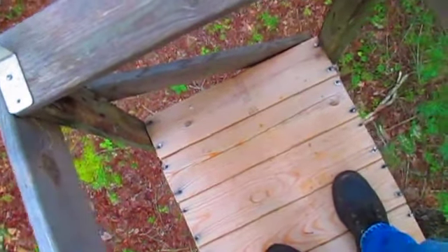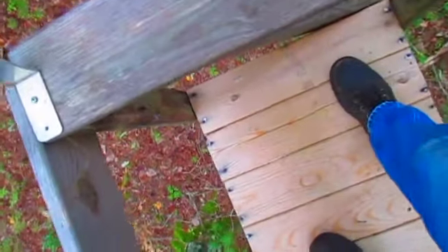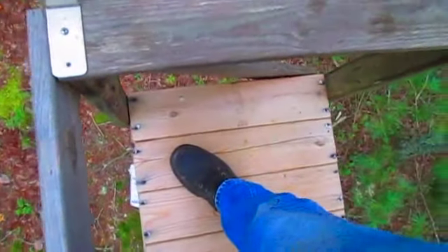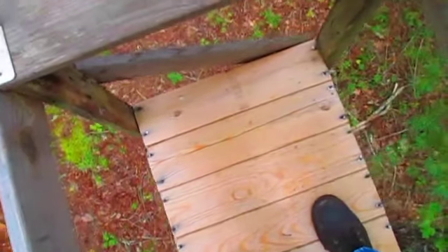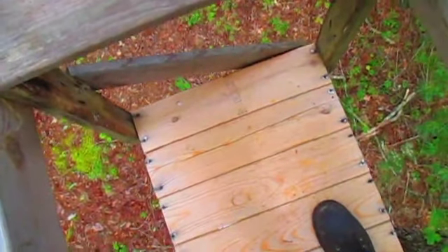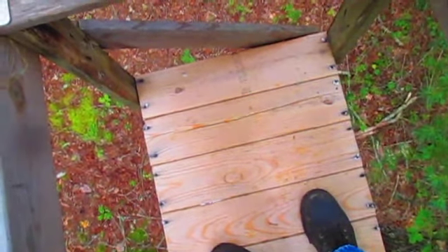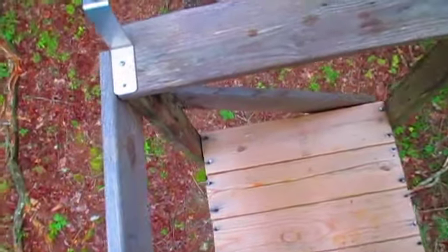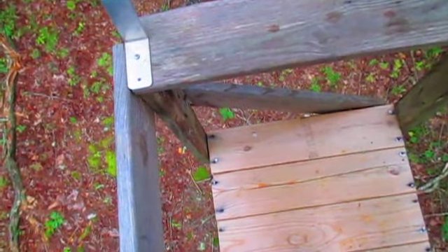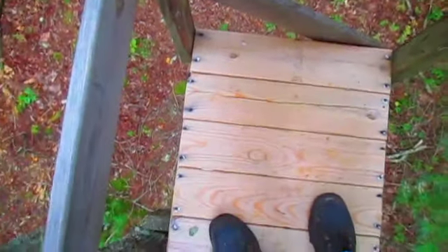It's also a good time to inspect your tree stand. Make sure nothing's come loose on it, because there have been a lot of tragic accidents where people have gotten up in wooden stands they've built and the tree has moved over the summer, pulling nails and spikes loose, and they fall out of the tree and get injured or killed. That's what I'm doing right here — inspecting my tree stand.